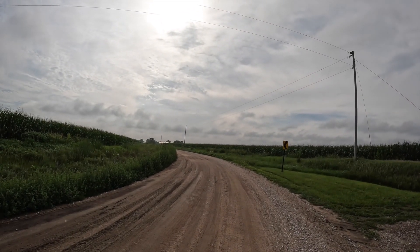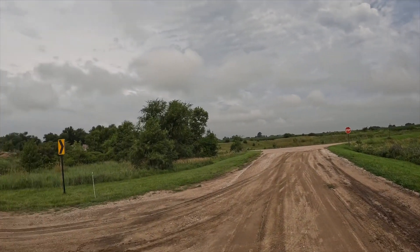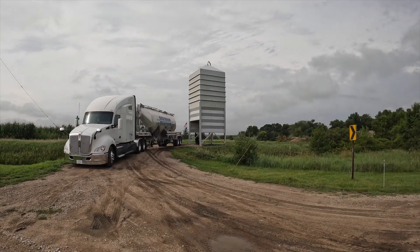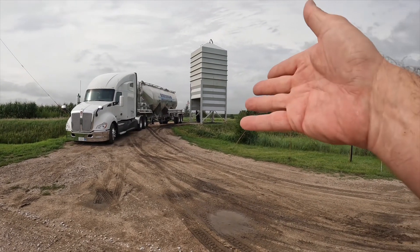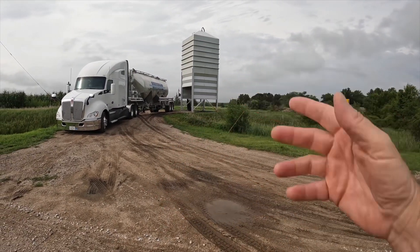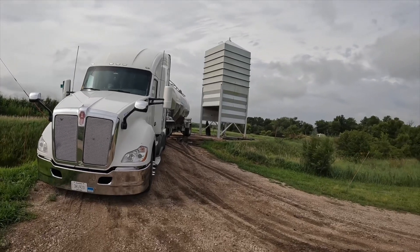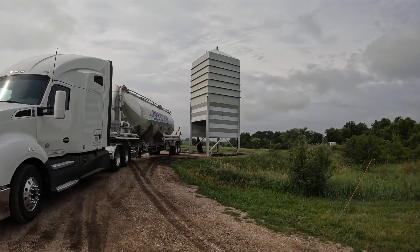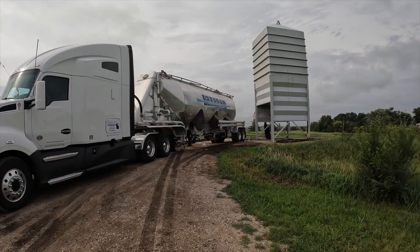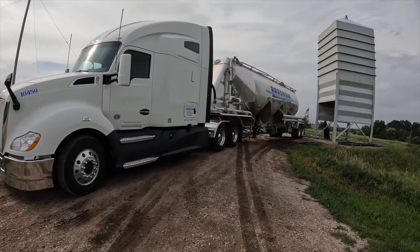I didn't get it back out until yesterday morning, so I'm out here today — it's Thursday morning the next week — delivering. I am literally standing in a dirt road, almost like Tom Hanks in Castaway, in the middle of cornfields in the middle of nowhere in Nebraska, delivering into that little silo right there. I've got tank number four done, I'm on tank number one now. I go four, then one, two, three — that's the order I unload in. It's kind of muddy back up in there, but out here it's not too bad.